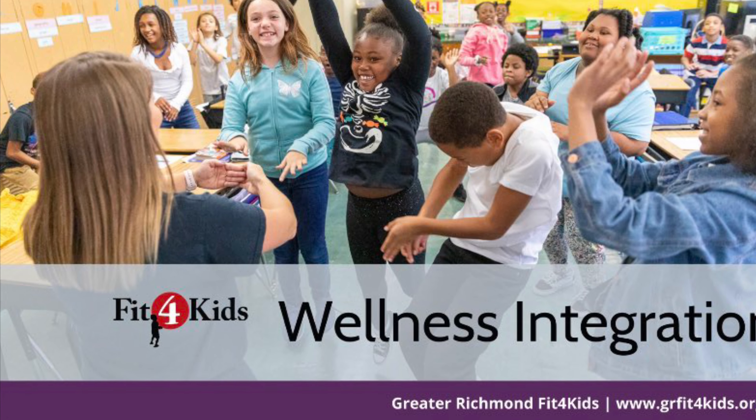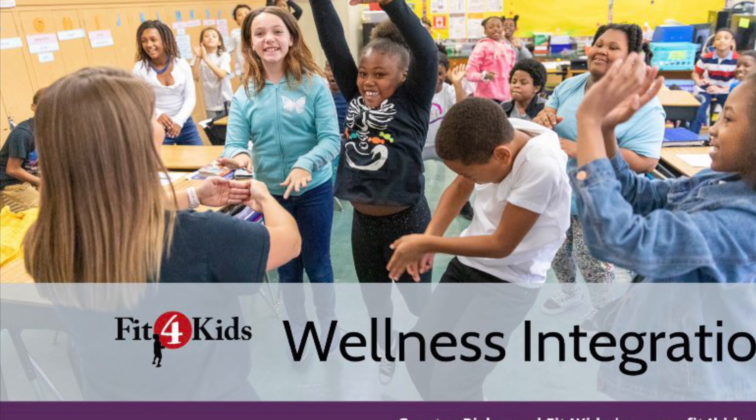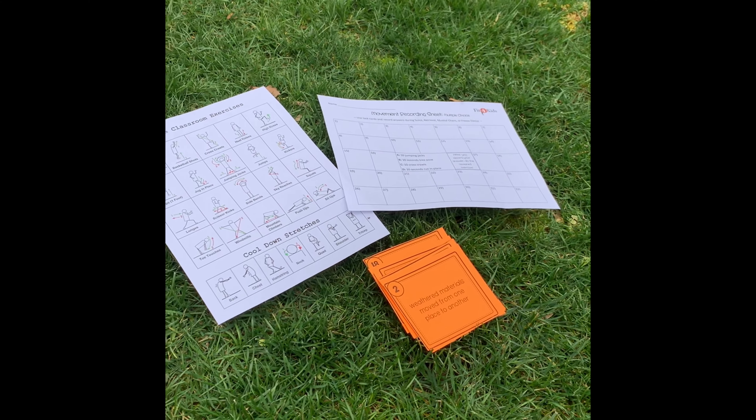Hi, we're glad you're here with us today. We are back here in Midlothian, Virginia.